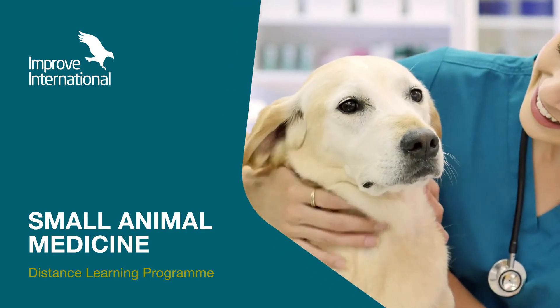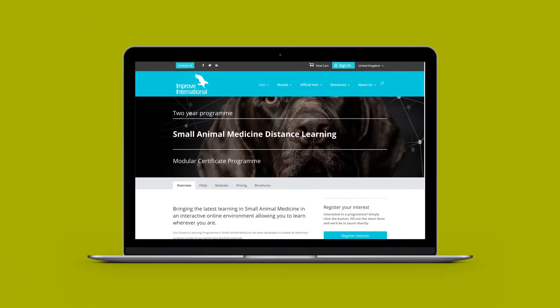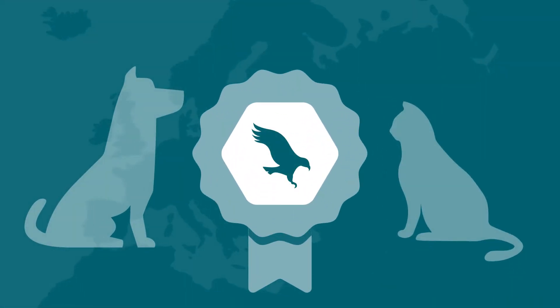Improve International introduces the Small Animal Medicine Distance Learning Program. This online interactive program lets you learn in a way that suits you, giving you access to our prestigious Small Animal Medicine Program wherever you are.